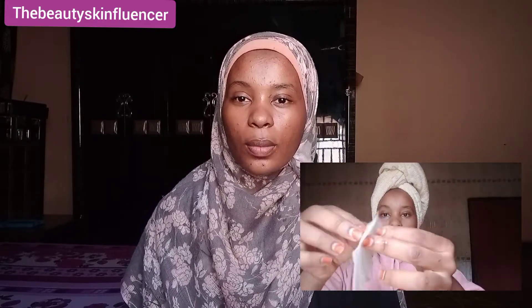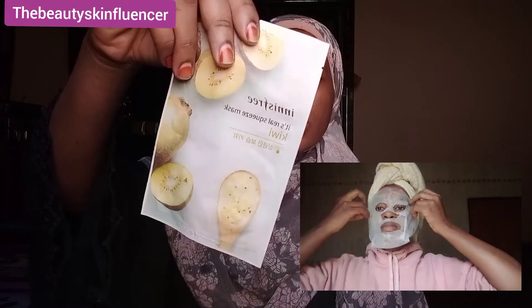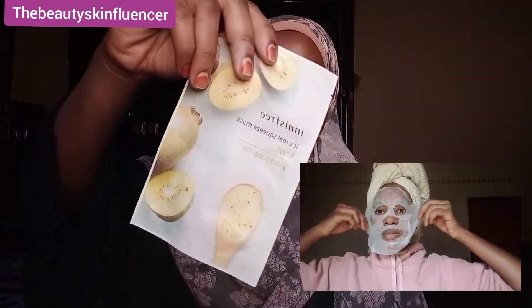The next step is masking. I prefer to use a sheet mask during harmattan because it provides extra moisture to help the skin stay hydrated. This is the one I'll be using in this video.